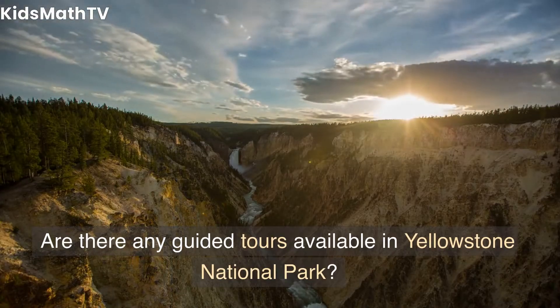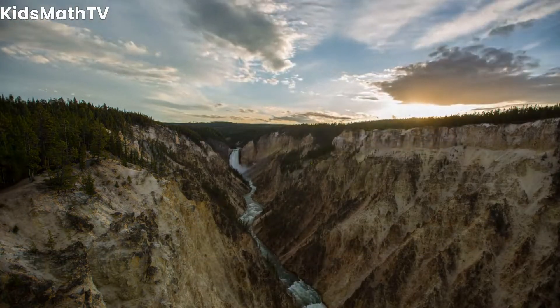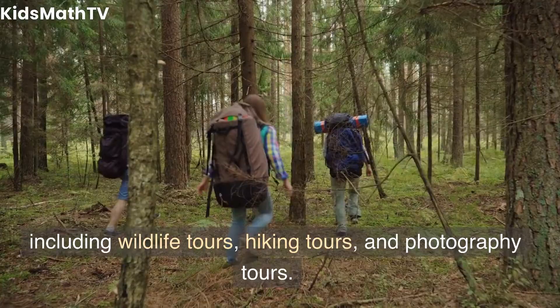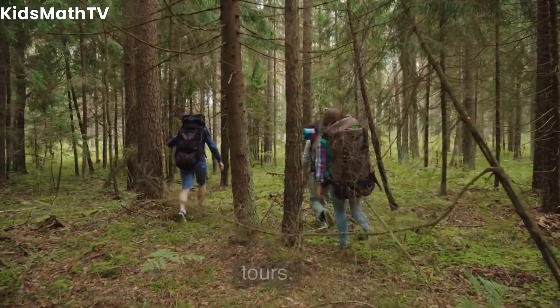Are there any guided tours available in Yellowstone National Park? Yes, the park offers a variety of guided tours, including wildlife tours, hiking tours, and photography tours.